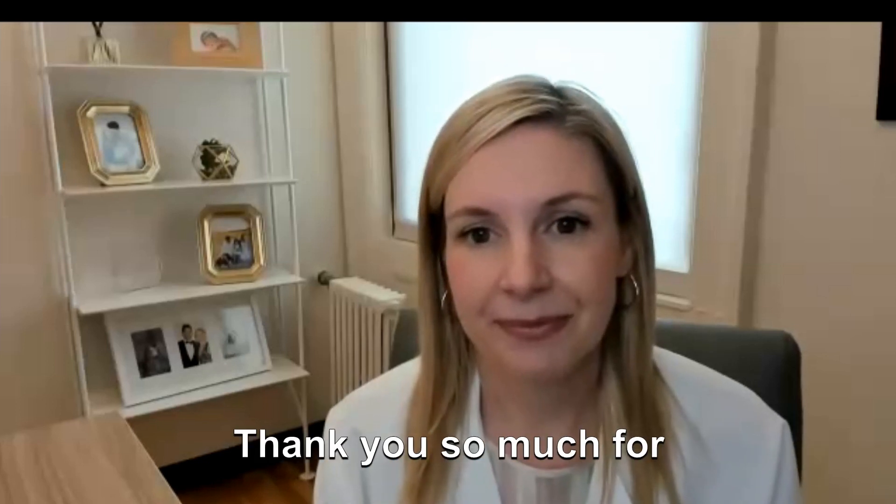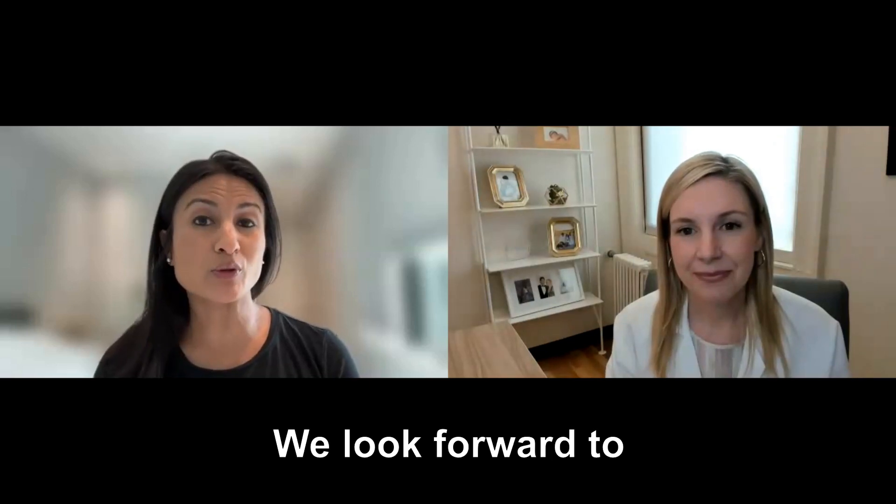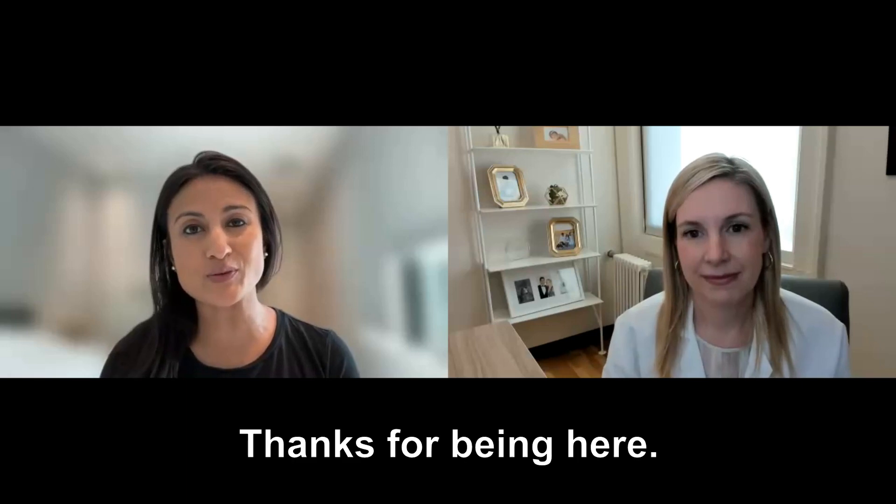That was super informative. Thank you so much for being here, Dr. Thornton. We look forward to chatting with you in the future on other topics related to fertility and pregnancy. Thanks for being here.